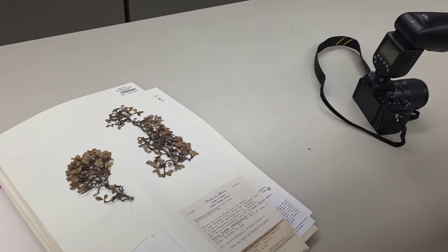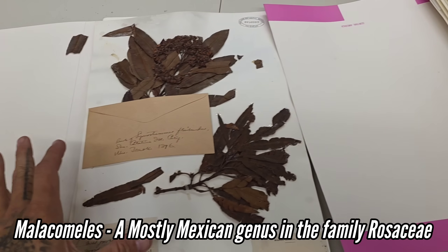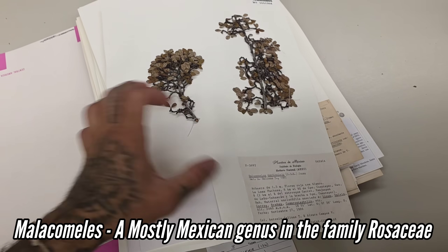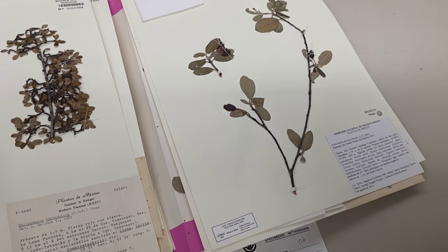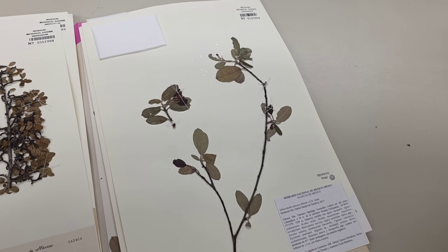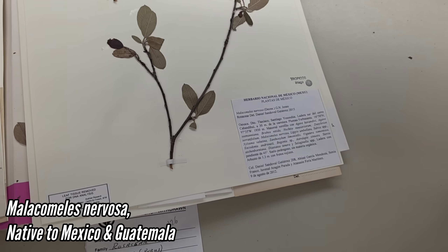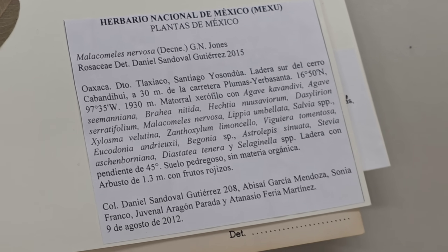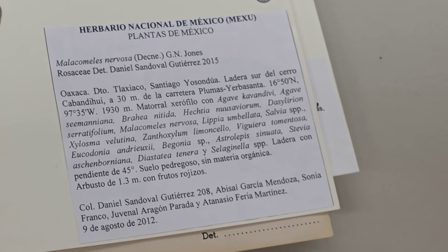We're going to take this opportunity to show you what a good herbarium label looks like. We're digitizing specimens — I've got the speedlight out. We're in the genus Malachomales. Look at this: Malachomales nervosa, collected in Oaxaca. That's what a good label looks like — you've got all the different species it grows with, a good description of habitat, elevation, GPS coordinates. This is what you need to do.